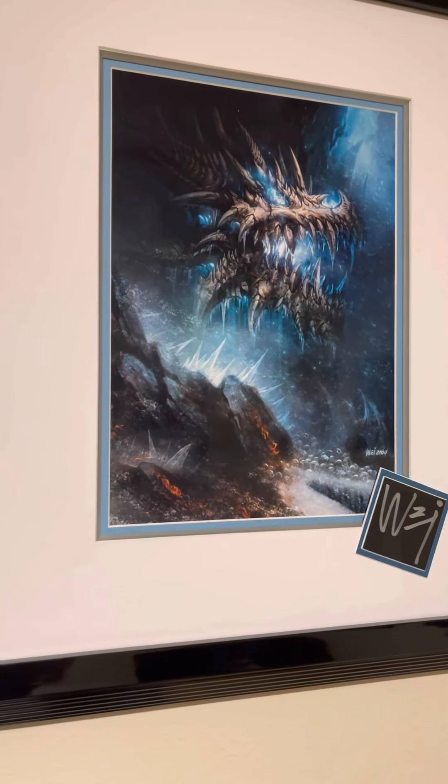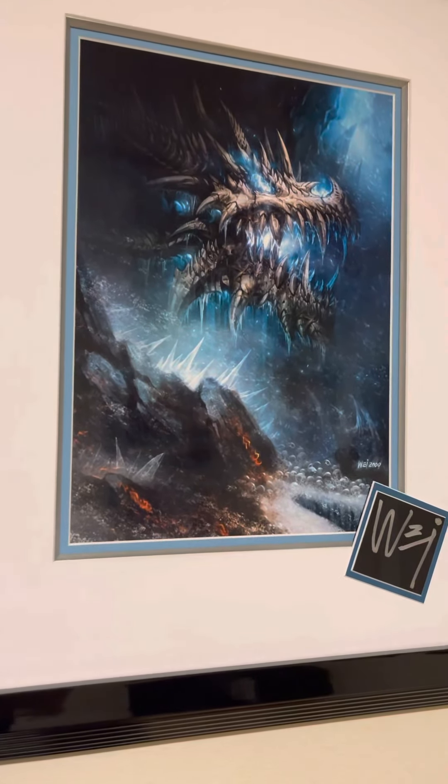So here it is. First of all, I know the video is in portrait mode and not landscape mode, but this thing is so tall, I felt like the only way to get a good shot was to film this way.